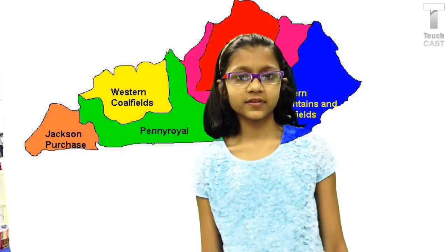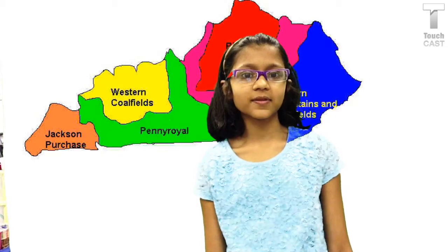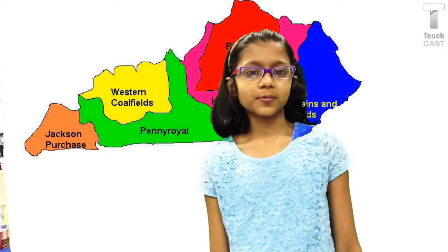This is the largest of the state's natural regions and one of the most varied. The southern part of the Mississippi Plateau region is mostly flat and rolling. The soil is rich and the area gets plenty of precipitation.